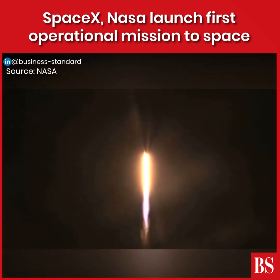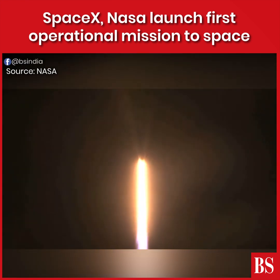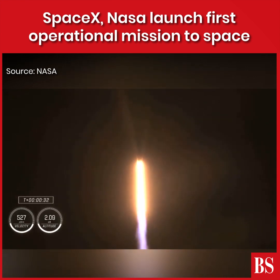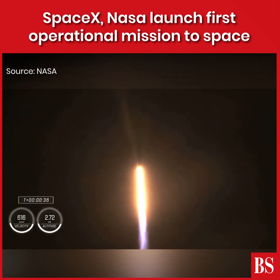Only propulsion is nominal — that's the way we want to hear. Stage one propulsion is nominal. It's 30 seconds into this historic mission, flying crew on board Dragon and Falcon 9.